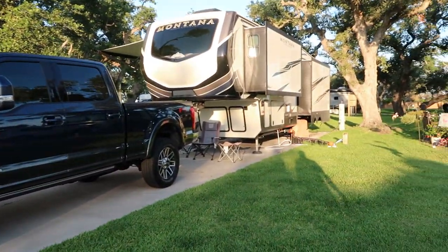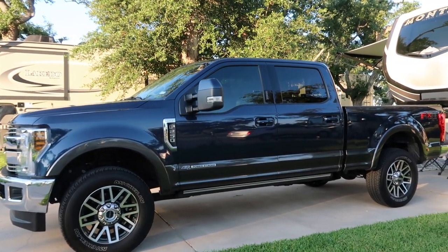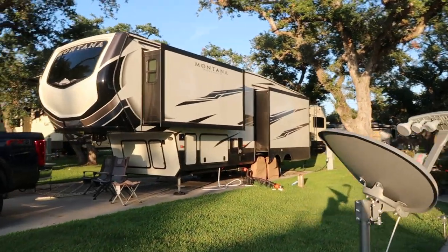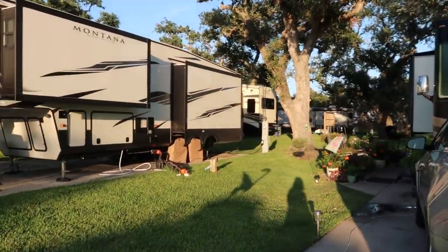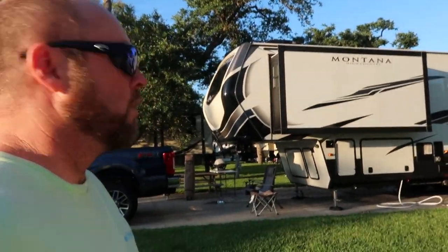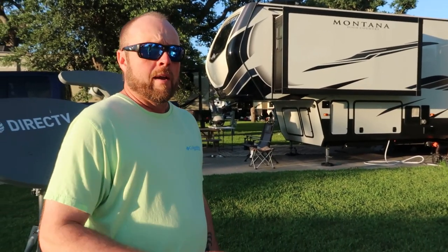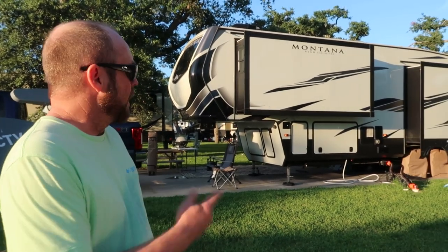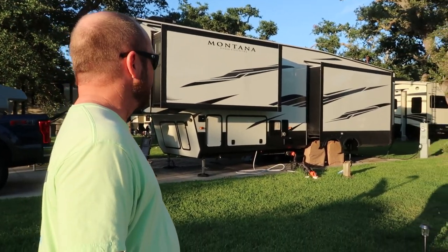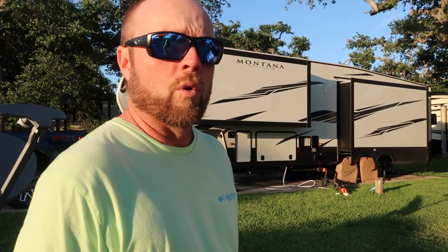This is a really nice setup — a three-quarter-ton F-250 with the Montana High Country, which is either 37 or 38 feet. I've even looked at that one — I really like it a lot. That fifth wheel is well within his range for pulling; he will enjoy pulling it across the country and would barely even know it was behind him. Is that truck a diesel? Yes, it is — a 6.0-liter Power Stroke diesel from Ford.